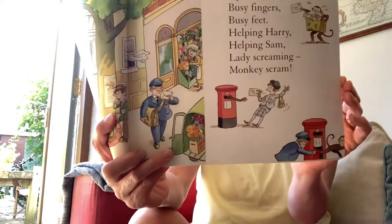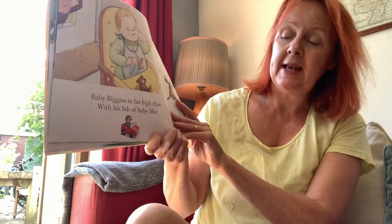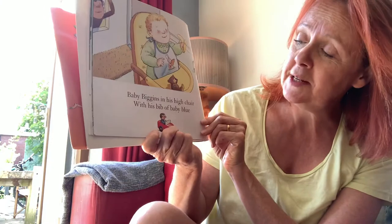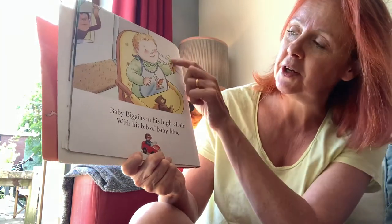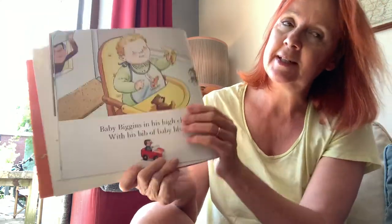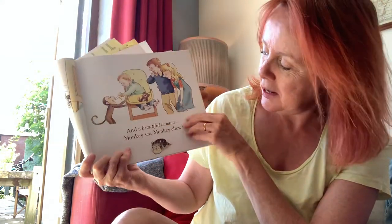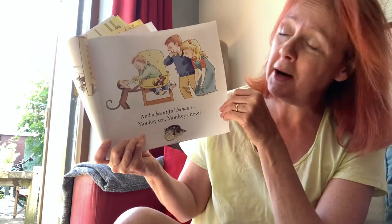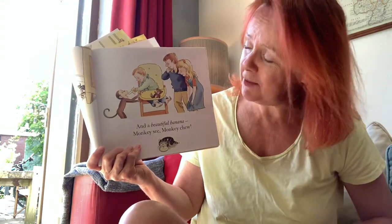A lady screaming 'monkey, scram!' Oh dear. Baby Biggins in his high chair, with his bib of baby blue. He looks very happy. What do monkeys like to eat? What's he seen? He's seen a banana, hasn't he? A beautiful banana. Monkey see, monkey do. They don't mind, do they? The baby's giving him the banana.